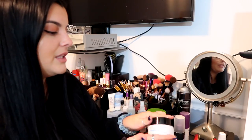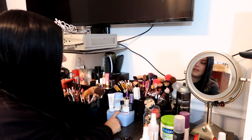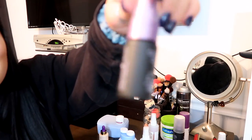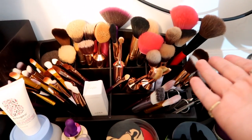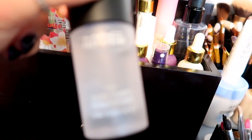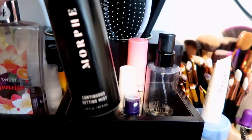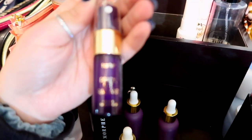On top of the dresser I have two Urban Decay setting sprays, my Belif Aqua Bomb, and my two Mario Badescu sprays. I keep my beauty blenders in a mason jar, makeup remover, Pond's face moisturizer, colored contacts, MAC Cleanse Off Oil, Rainforest of the Sea Radiance Drops from Tarte, another Urban Decay setting spray, and all my makeup brushes. In the brush holder I keep the ones I actually use. I also have MAC Fix Plus, two Farsali Unicorn Tears, two Farsali Rose Gold Elixirs, Morphe Continuous Setting Mist, Ready Set Radiant Skin Mist from Tarte, Peach Mist from Too Faced, and Primer Water from Smashbox.